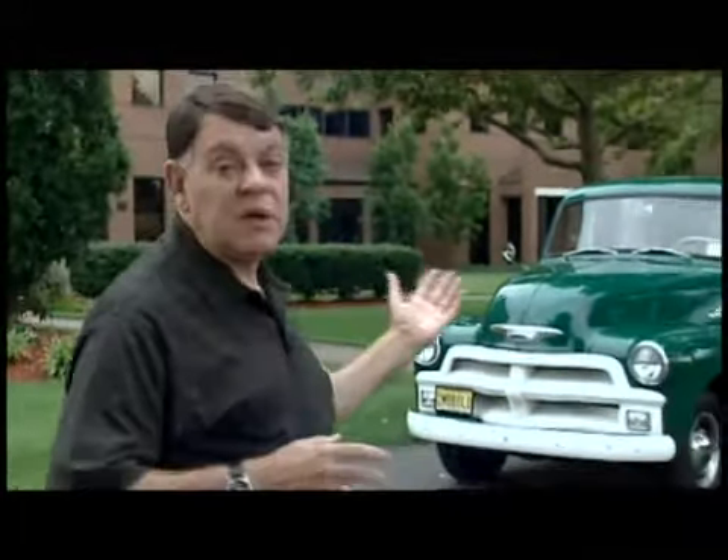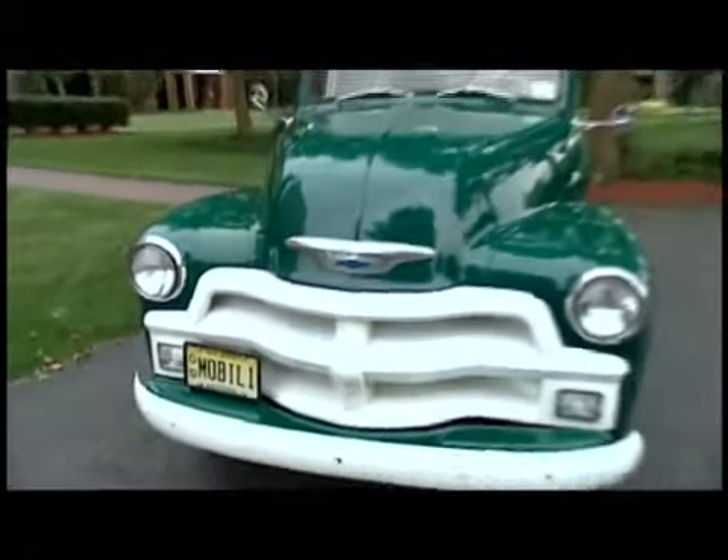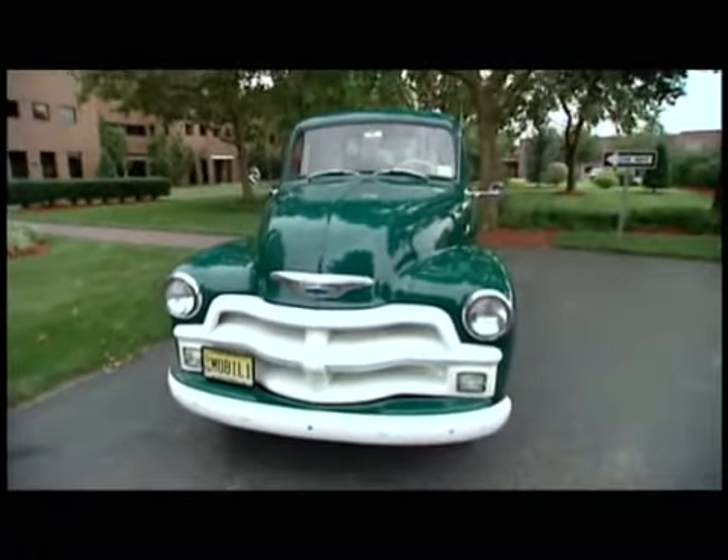That myth is absolutely incorrect. Synthetic oils can be used in new cars, old cars, high mileage cars. For example, behind me is this beautiful green 1955 Chevrolet pickup truck owned by my colleague. He won't use anything but Mobil One in his beautiful green baby. Mobil One can be used in any car — new, old, high mileage. You name it, Mobil One is perfect for it.